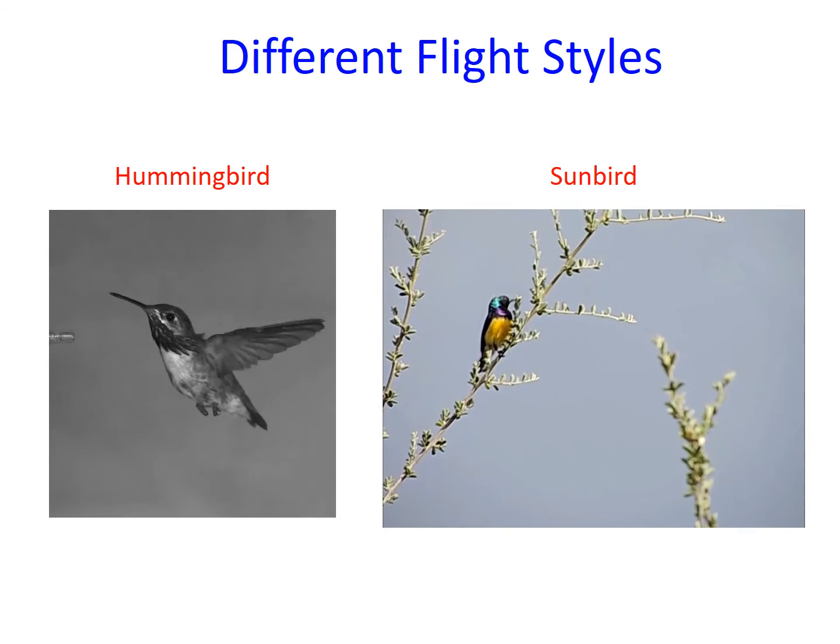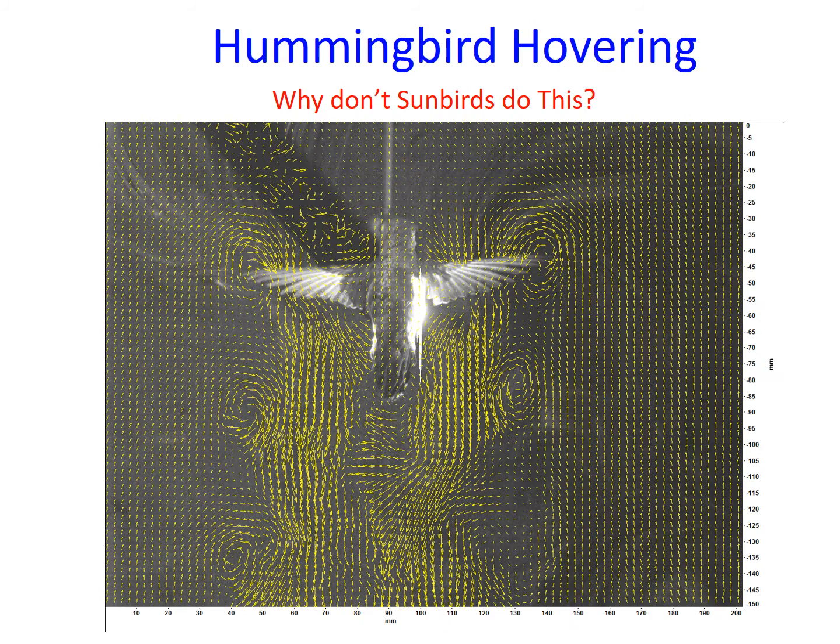Usually sunbirds will perch as they feed on nectar. The wake of a hovering hummingbird, as revealed using lasers and particle tracking, shows that the downstroke and upstroke are both aerodynamically active. Hovering helps hummingbirds to feed on flowers.